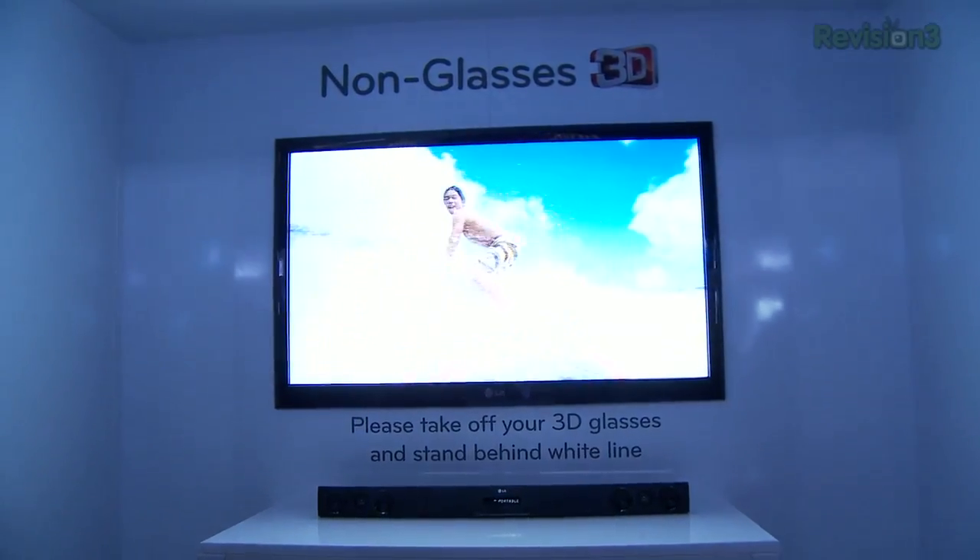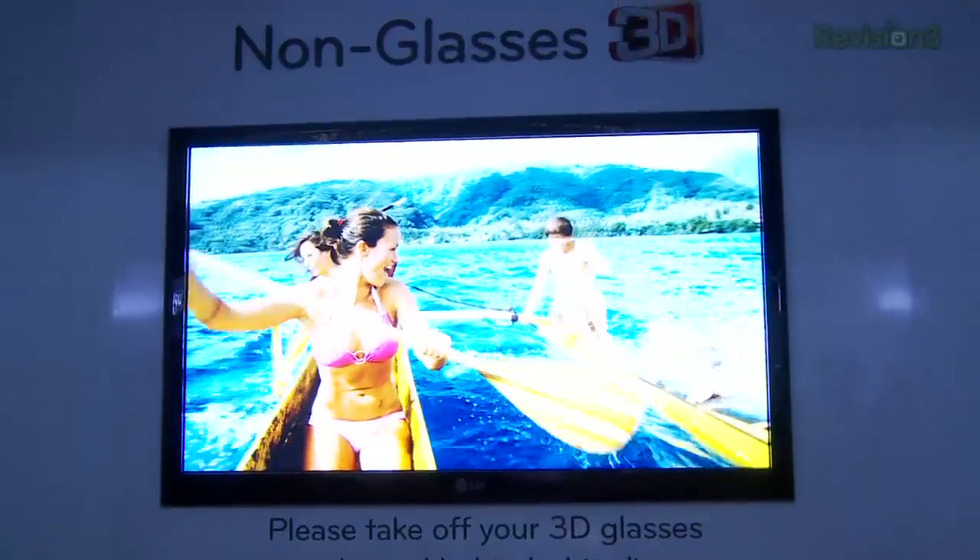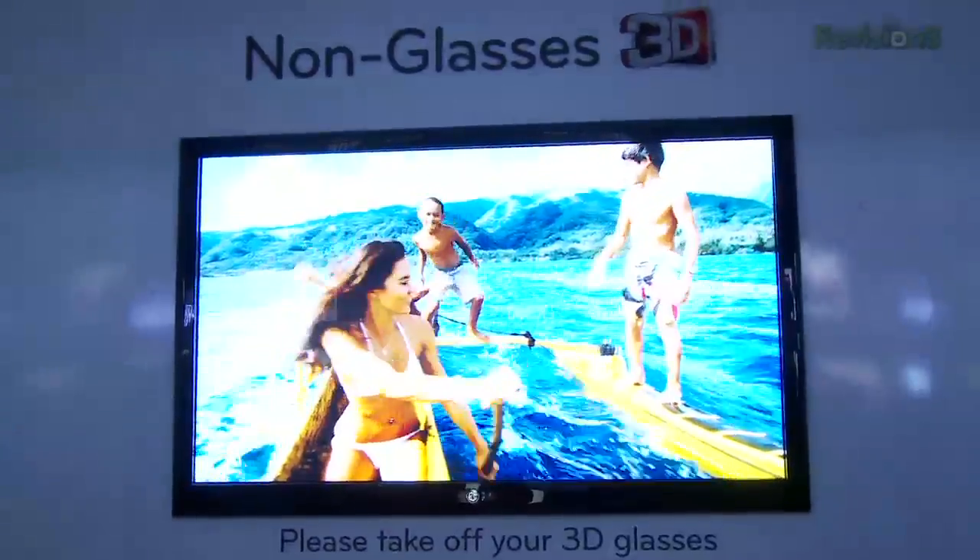One of the most popular items in this booth has to be the glasses-free 3D TV. It uses a lenticular lens system so that everybody sitting on the couch can watch the screen in 3D without the need for wearing glasses, which is pretty cool. We got up close to the screen and it still maintained the 3D effect pretty well.